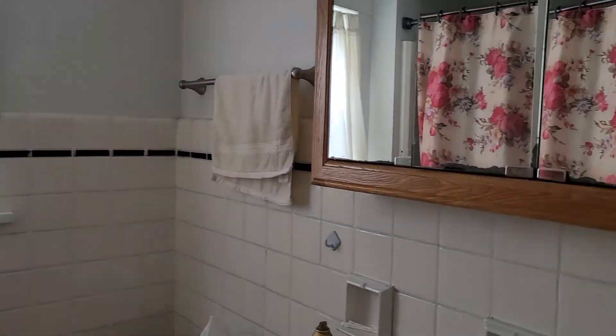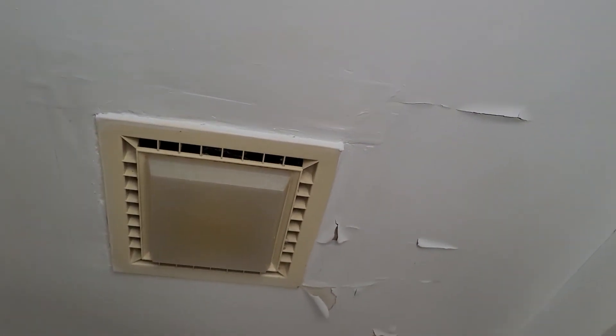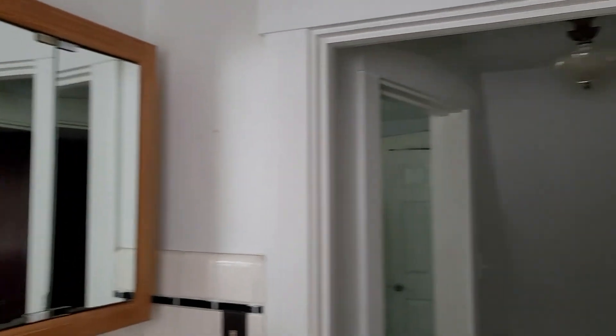Bathroom's a good size, just your basic — I hate to say it — 1980s older-person style. A little bit of peeling paint up there, that's pretty normal. Since it passed inspection there's probably nothing wrong with it, it's just that stuff in the bathroom always gets peely. I don't think she's painted this house in 20 years.